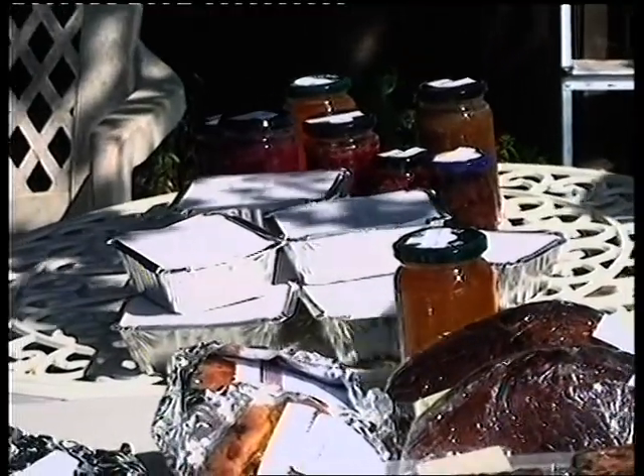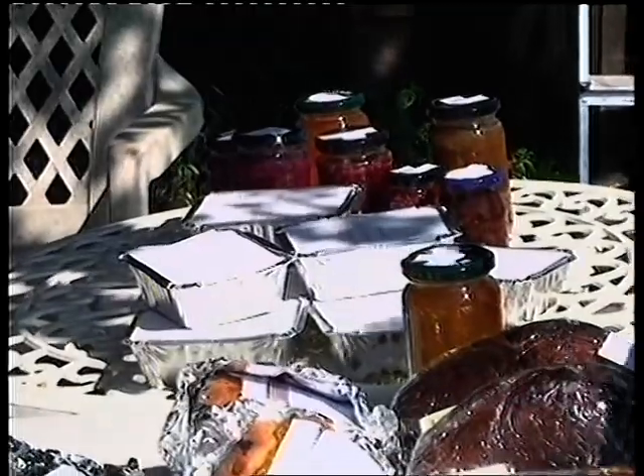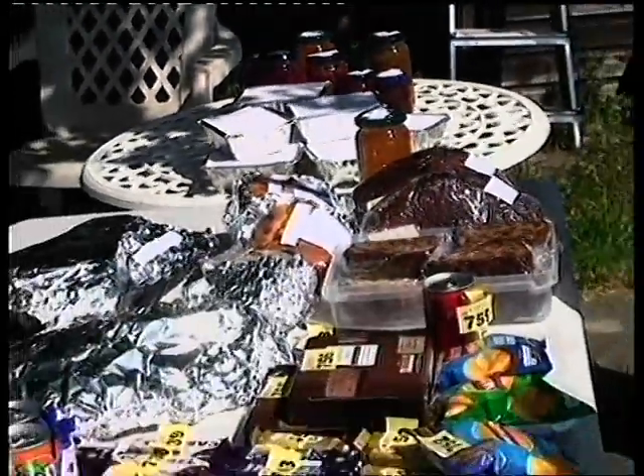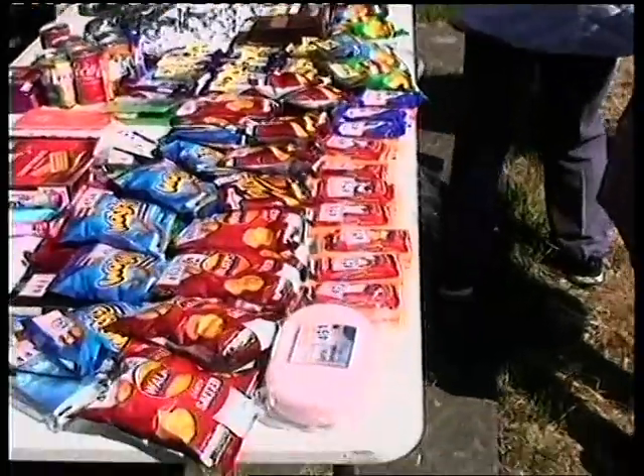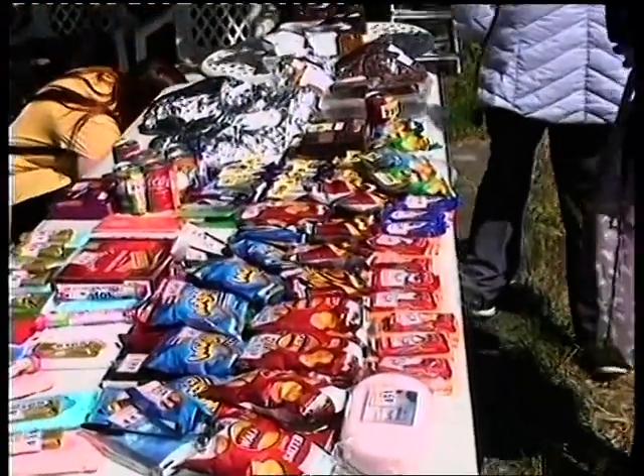Everyone's quite busy here, but this is the jams and pickles stall at the end there. And then down here we've got the very, very popular prize every time — or at least I think it's a prize every time — but we'll see how that one goes as well.